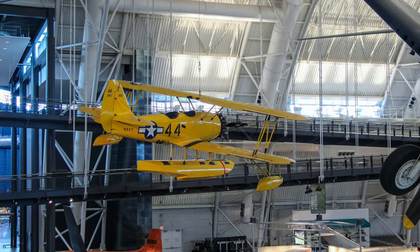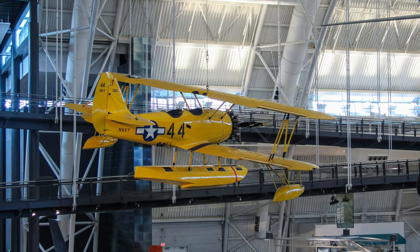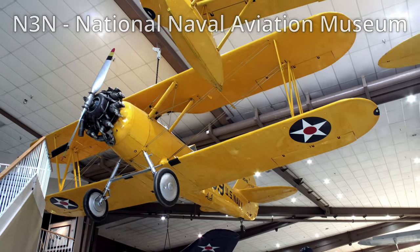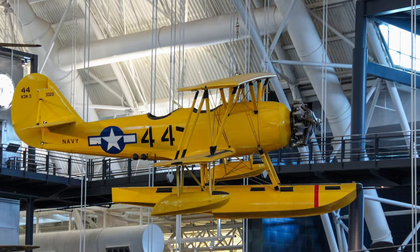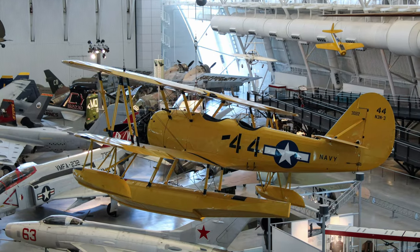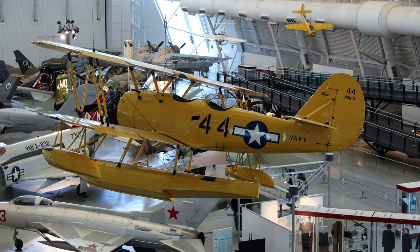The Naval Aircraft Factory's N-3N was used as a primary trainer from 1938 until the end of World War II. They operated in both wheeled and float configurations, introducing hundreds of students to naval aviation. Its "Yellow Peril" nickname came from the aircraft's propensity for ground looping on landing and because of its color scheme. Retired in 1961, N-3N seaplanes became the last biplanes that served the U.S. military.